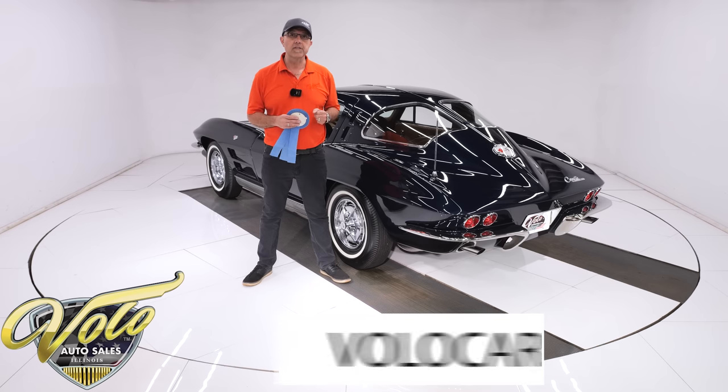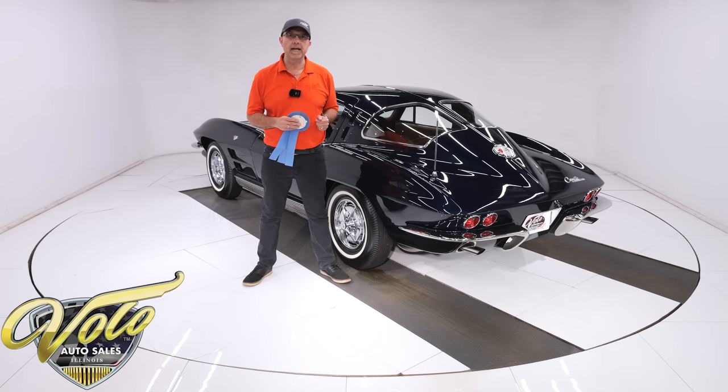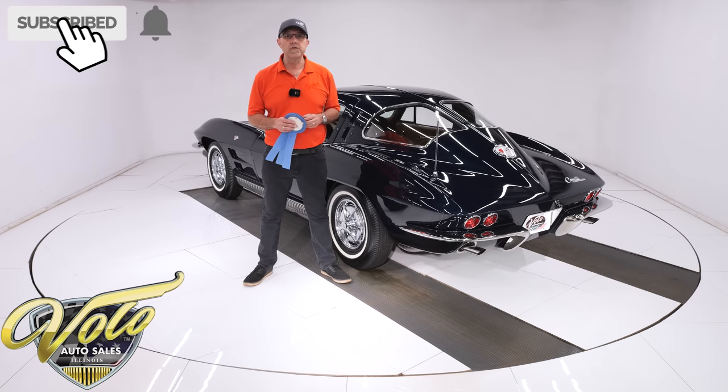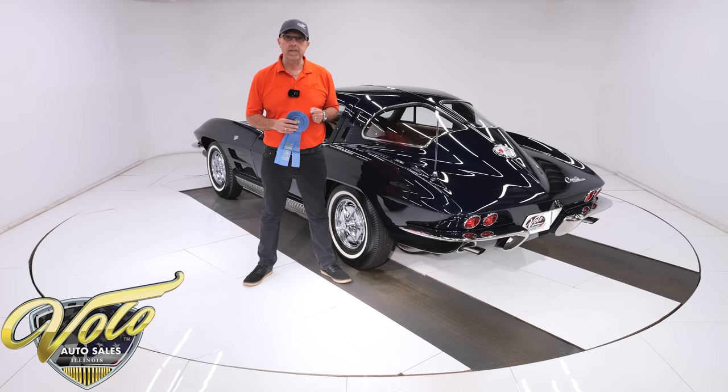Go to volocars.com. That's where you can read all the information, study all the pictures top to bottom. That's where you'll find a price tag on every car we have, along with the monthly finance option — at volocars.com. If you enjoy these videos, subscribe to our YouTube channel, click on the bell icon, and you'll be notified when the next video is posted.